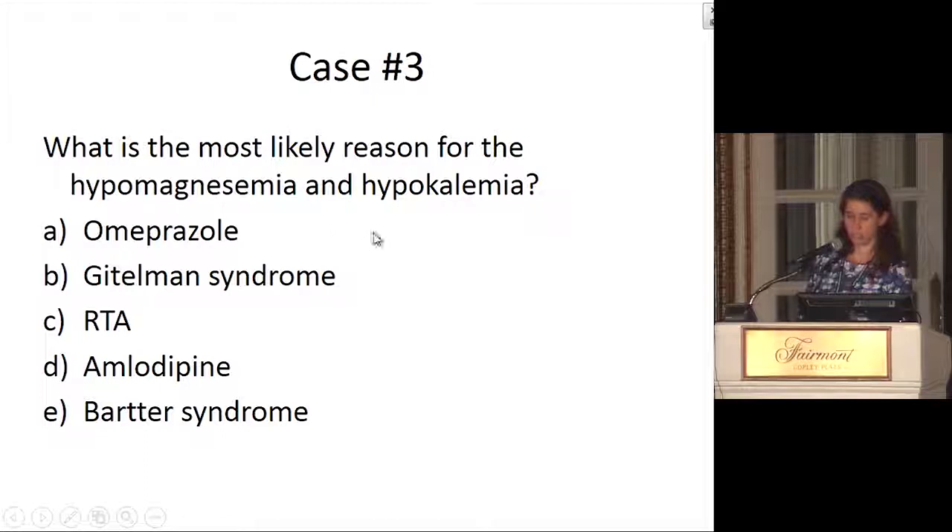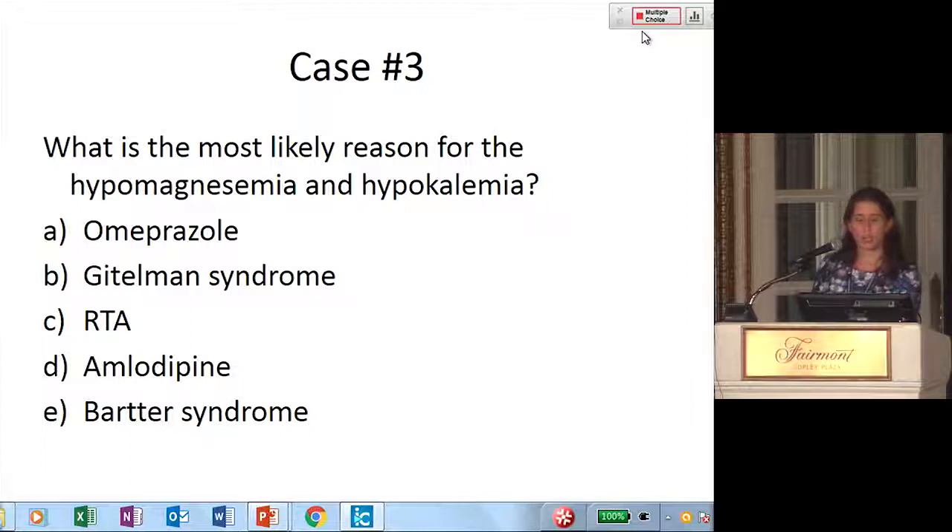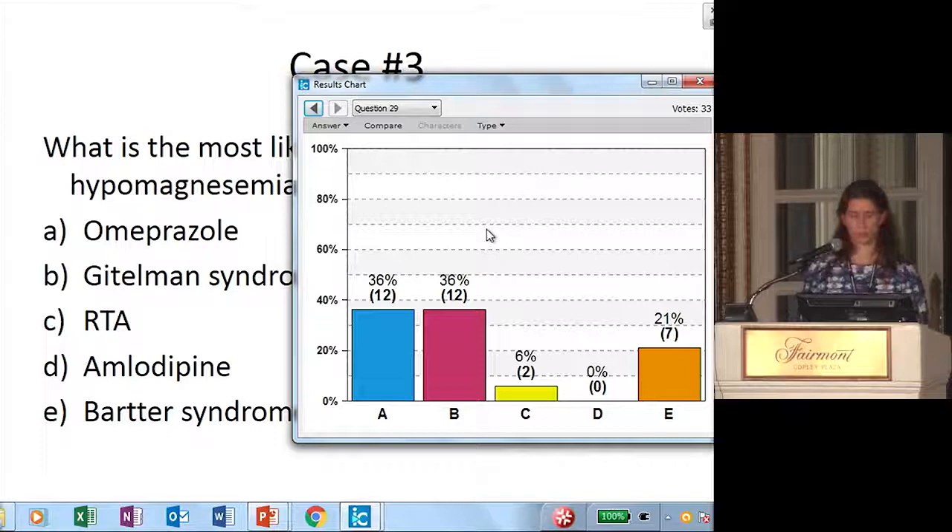The question here is: what is the most likely reason for the hypomagnesemia and hypokalemia? Is it his omeprazole? Does he have Gitelman syndrome? Does he have a renal tubular acidosis? Is this due to the amlodipine? Or is this a diagnosis of Bartter's syndrome? Most folks are thinking either the omeprazole or Gitelman's, with a few for Bartter's.